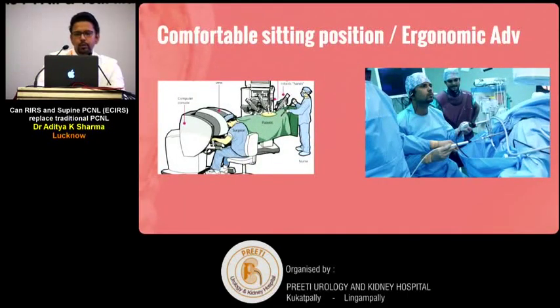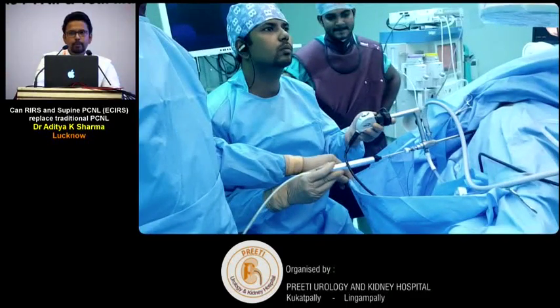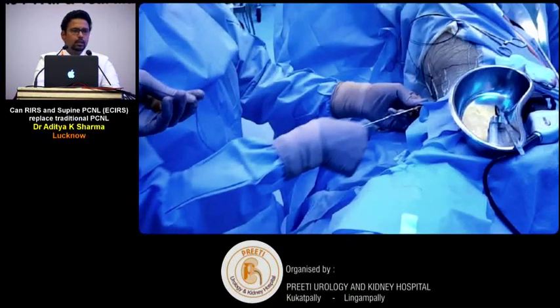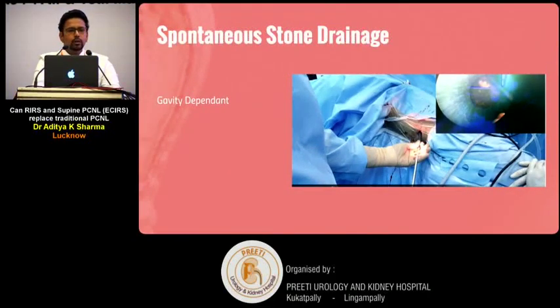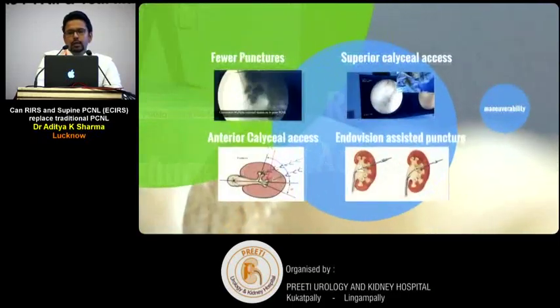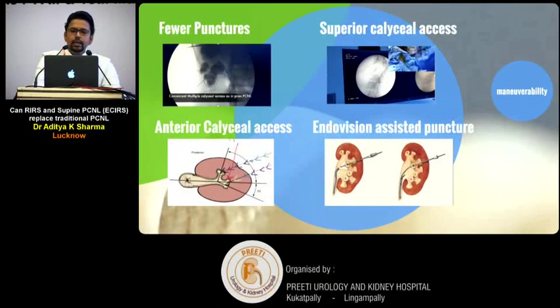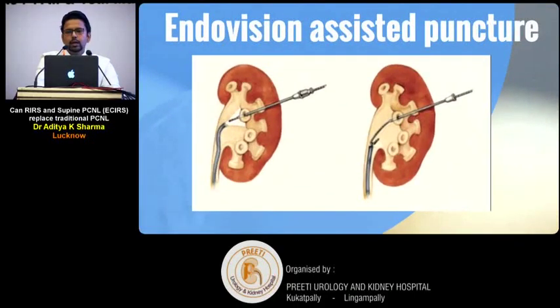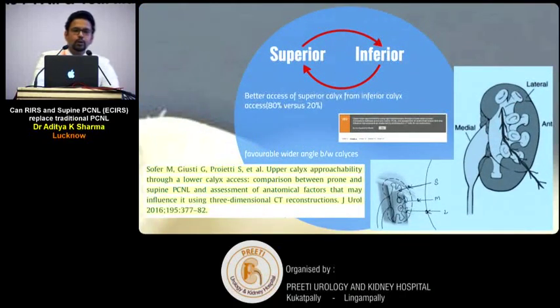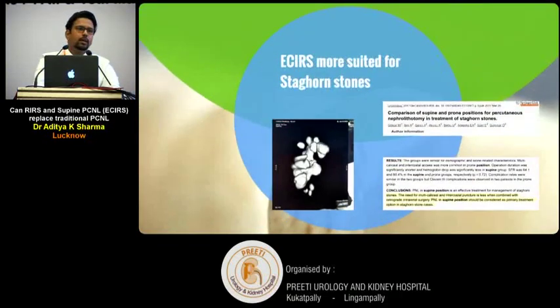From the surgeon's point of view, you don't have to spend two million dollars to have the comfort of sitting and operating. Radiation exposure is less because the surgeon sits further from the table and hands are rarely exposed. Stone drainage is spontaneous and gravity-dependent, rarely requiring forceps. All kinds of renal accesses are possible; in difficult situations, even endovision-assisted puncture is possible, moving from superior to inferior calyces. Where nothing else can be achieved, a flexible scope from below can retrieve any fragment.